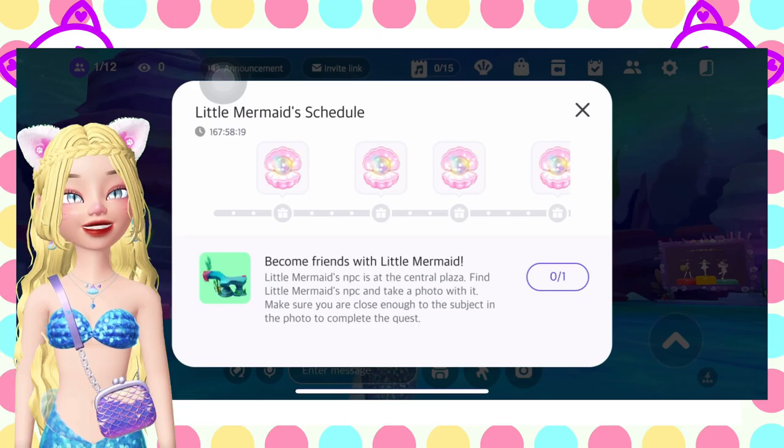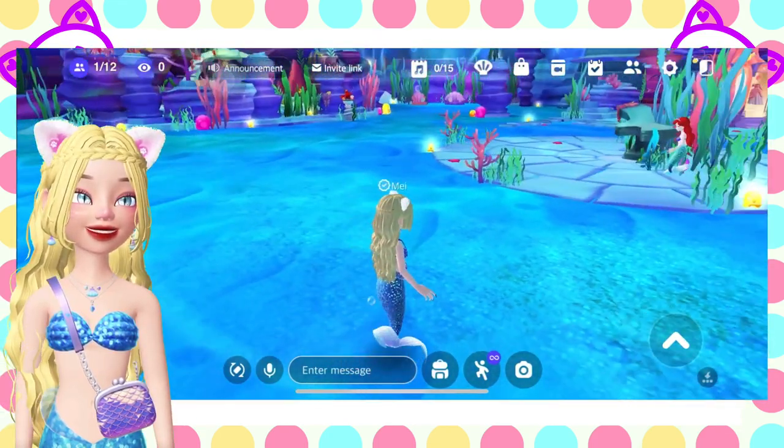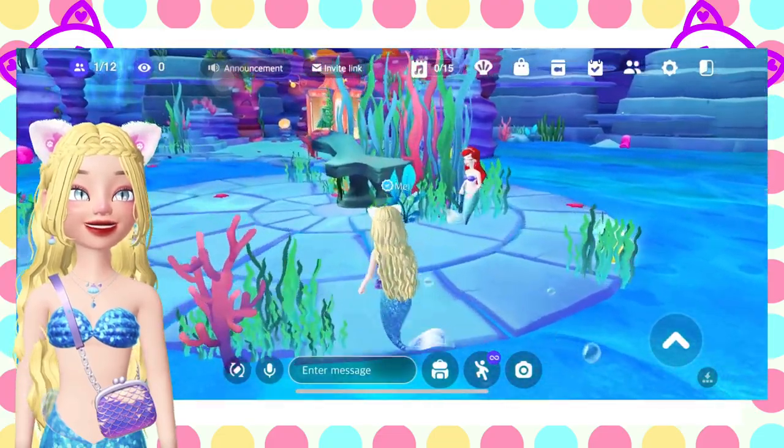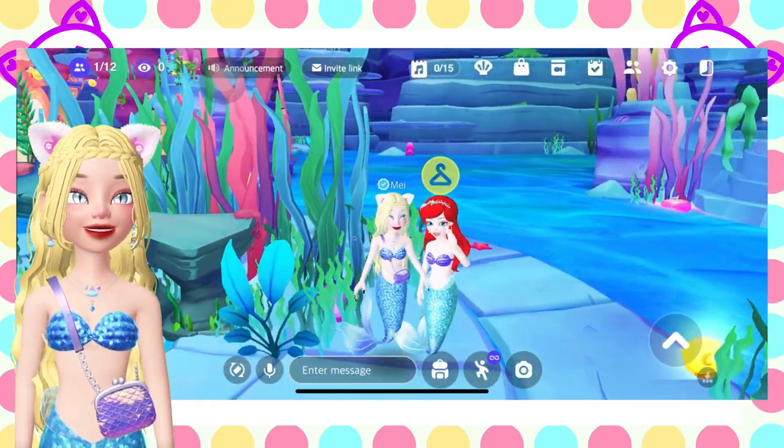Let's start. The first one is become friends with Little Mermaid. Little Mermaid is just on the central plaza. All you need to do is take a picture with her.